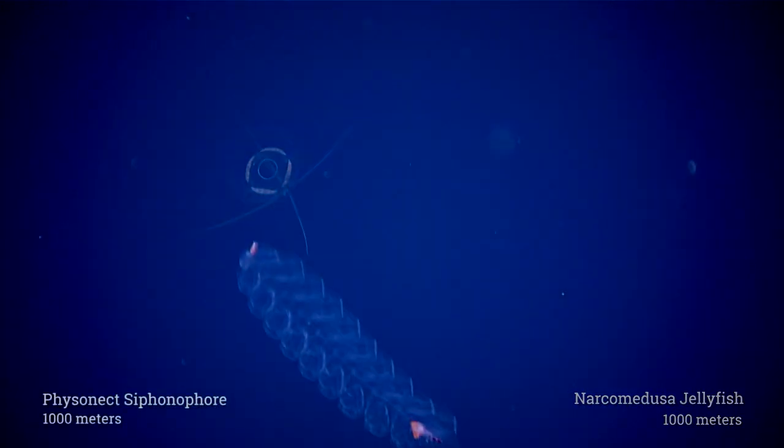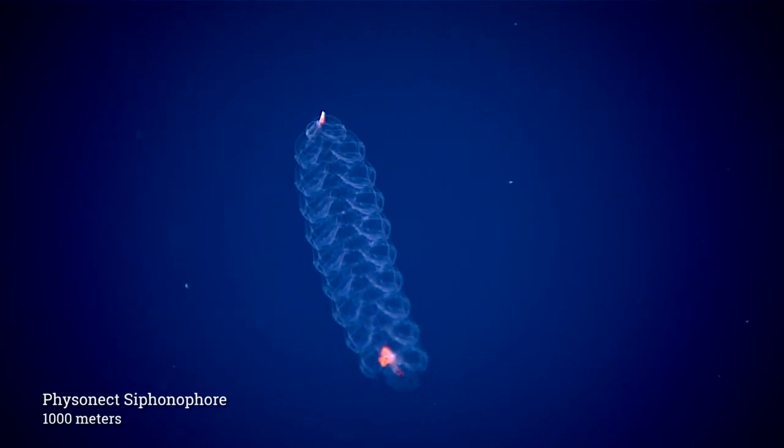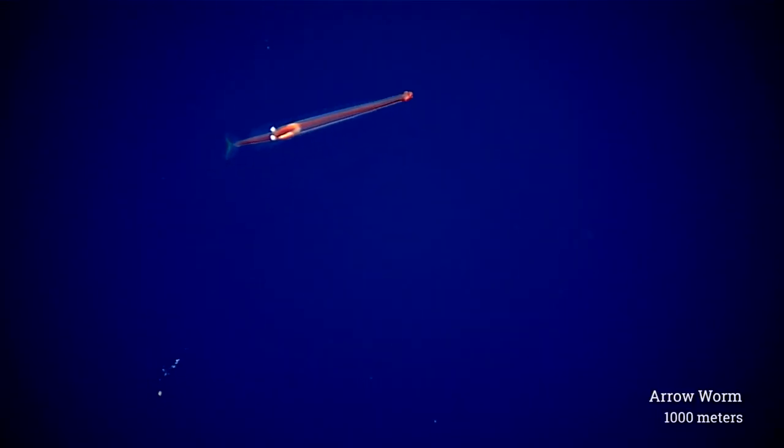So today we're diving in the Jarvis unit of the Pacific Remote Islands Marine National Monument. This is one of the few units of the monument where the water column is protected in addition to the seafloor.